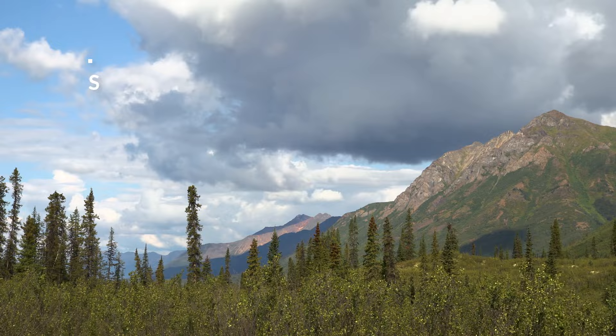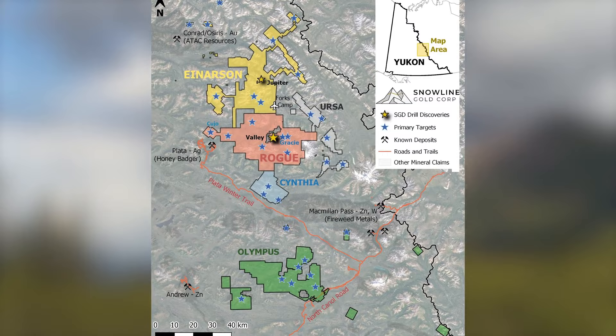Snowline Gold is a greenfield focused exploration company looking for gold deposits in the Yukon. We have a portfolio of eight greenfield stage projects in Yukon territory. Five of those are near the Northwest Territories border, in a geological province called the Selwyn Basin, which is similar to Nevada's Great Basin, except that it has seen very little exploration.